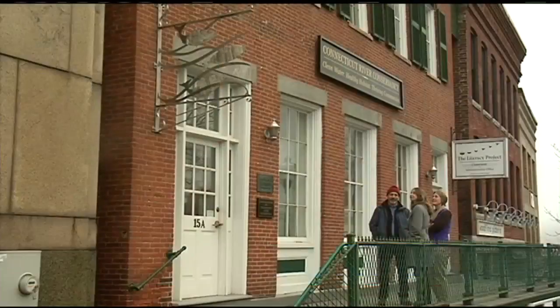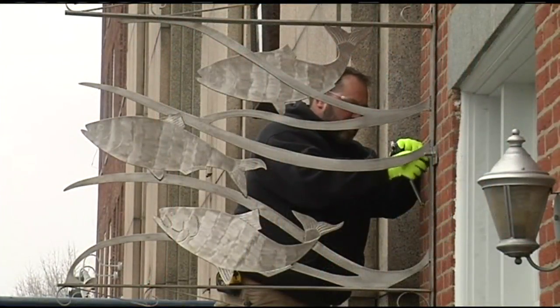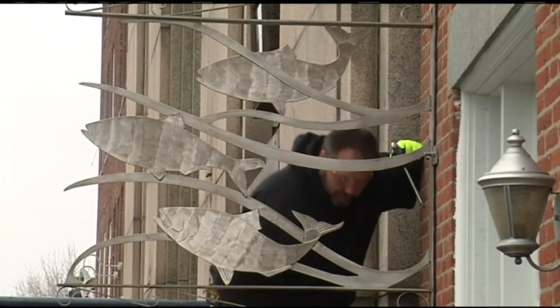The Connecticut River Conservancy said the shad sculpture serves as a reminder as to why they protect the river. The CRC has added something new to the front of their building — a stainless steel shad sculpture was mounted outside the entrance on Thursday.